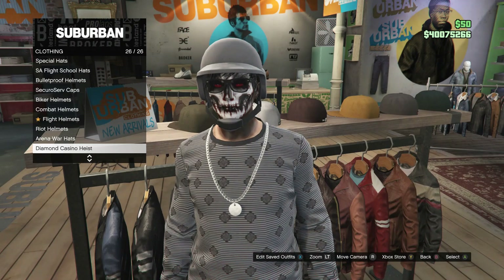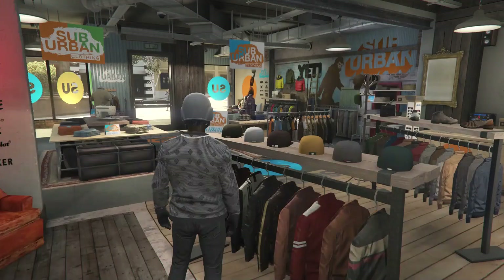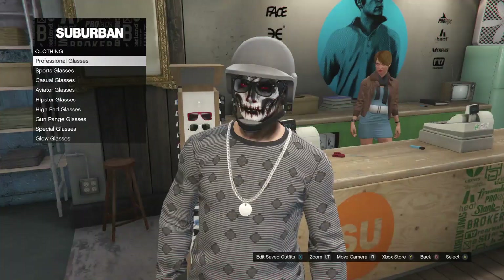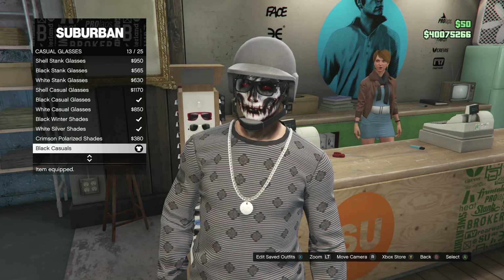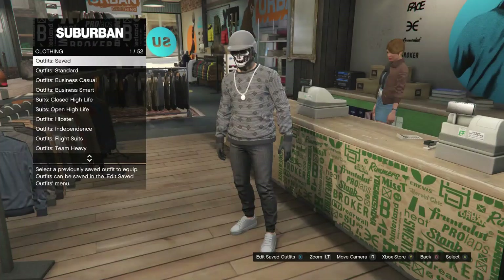So after you guys have the shoes, head over here to the hats. Once you guys do get to the hats, scroll down to bulletproof helmets, which is on slot 19, and you guys can just go ahead and buy the charcoal bulletproof. Once you guys do have the bulletproof helmet, head over here to the glasses. Whenever you guys get to the glasses, scroll down to casual glasses, and go ahead and scroll down to black casuals, which is on slot 13. If I'm going too fast, you guys can slow down the video, or you guys can just rewind it a little bit, so then you guys can get up to pace. But after you guys have all the accessories for this outfit, that's basically it for this outfit.